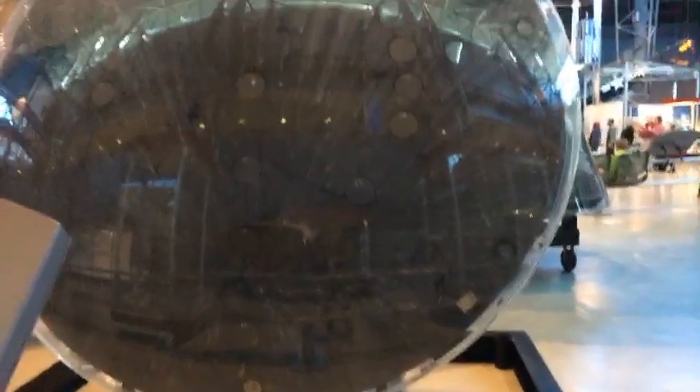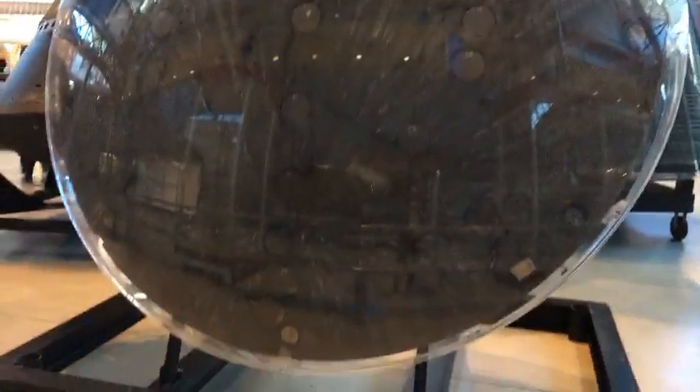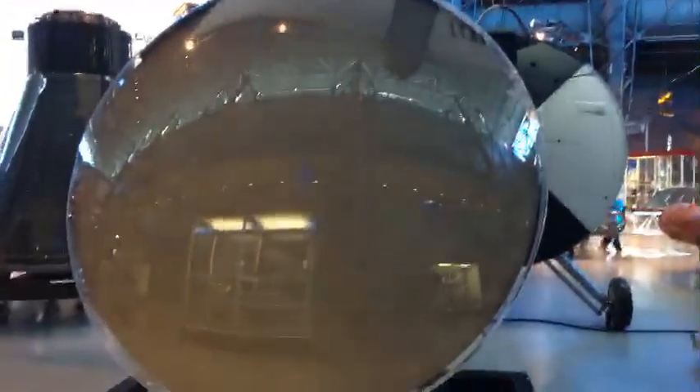Here is a Gemini heat shield. The plastic makes it exceptionally hard to actually see the details, especially in a video, but I hope this is doing a little bit of something. And another Gemini heat shield, just for funsies.